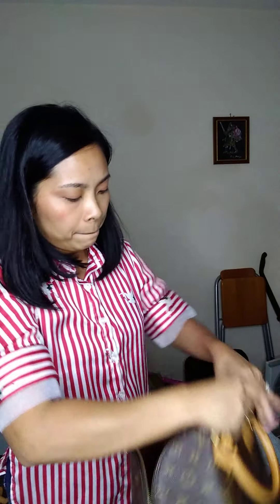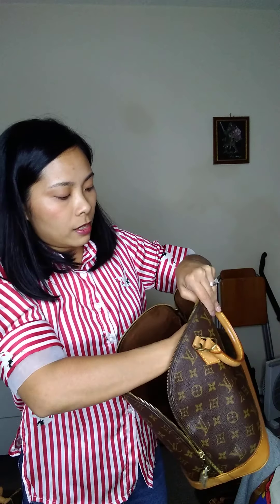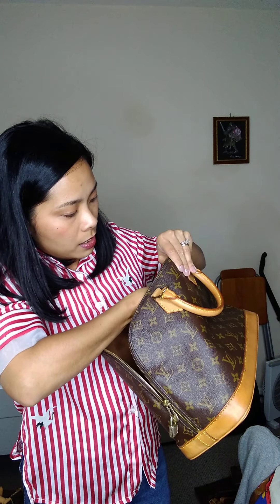Number 13 Alma PM is $345. Date code is BA 0995.